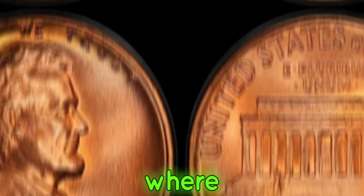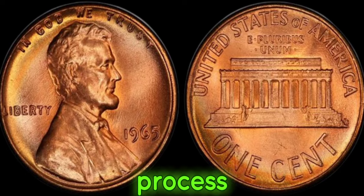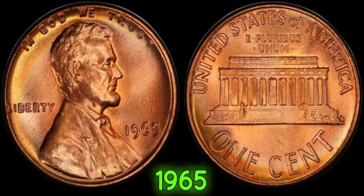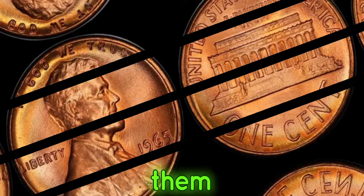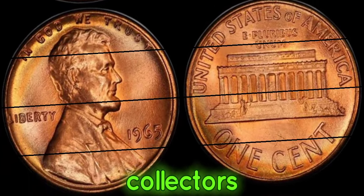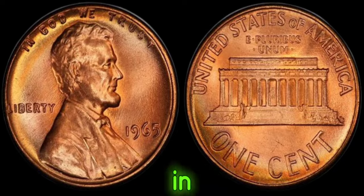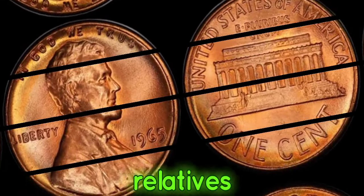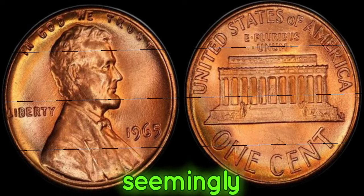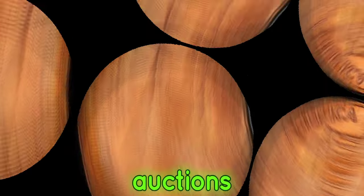Here's where it gets truly fascinating. Due to a few rare anomalies in the minting process, a small number of 1965 pennies were struck without the mint mark, making them incredibly rare and highly sought after by collectors. Some lucky individuals have stumbled upon these elusive coins in their pocket change or inherited them from unsuspecting relatives. And these seemingly ordinary coins have fetched extraordinary prices at auctions, with some specimens selling for millions of dollars.